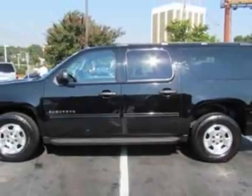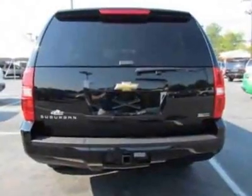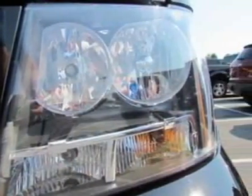This vehicle gets an estimated 15 miles per gallon in the city and an estimated 21 on the highway. This Suburban boasts a 5.3 liter engine and has a 6-speed automatic transmission. Another great feature is that this vehicle uses FlexFuel.